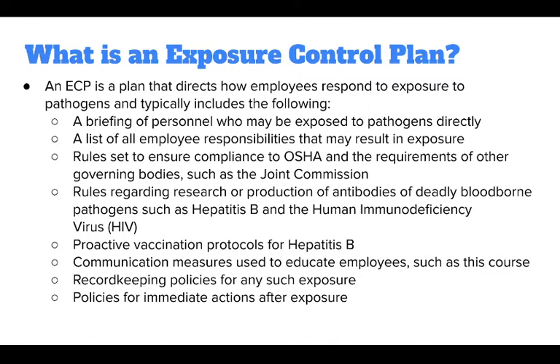The first question we're going to answer is: what is an exposure control plan? An exposure control plan, or ECP, is a plan that directs how employees respond to exposure to pathogens, and typically includes the following: a briefing of personnel who may be exposed to pathogens directly, a list of all employee responsibilities that may result in exposure, and rules set to ensure compliance with OSHA and the requirements of other governing bodies such as the Joint Commission.